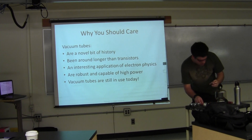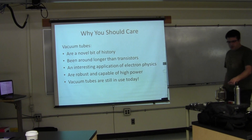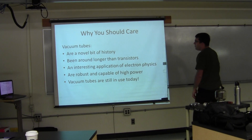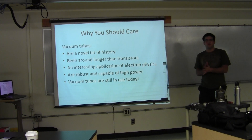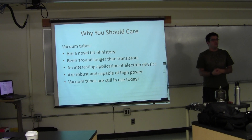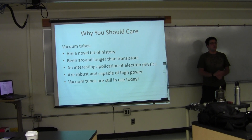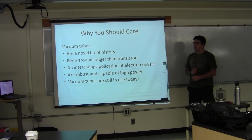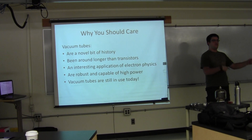We'll pass a couple of them around. Let's talk about why I'm talking about vacuum tubes at all right now, because talking about vacuum tubes in 2014 seems pretty bizarre to most people. First of all, they're a novel bit of history — vacuum tubes have been around for just slightly over 100 years at this point. I am kind of an amateur historian for engineering, so I enjoy collecting old engineering texts and I find them rather entertaining.